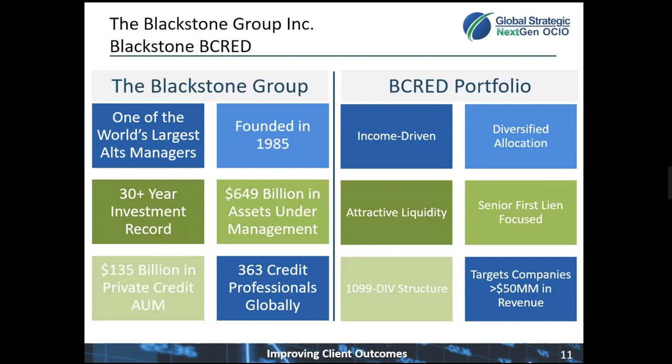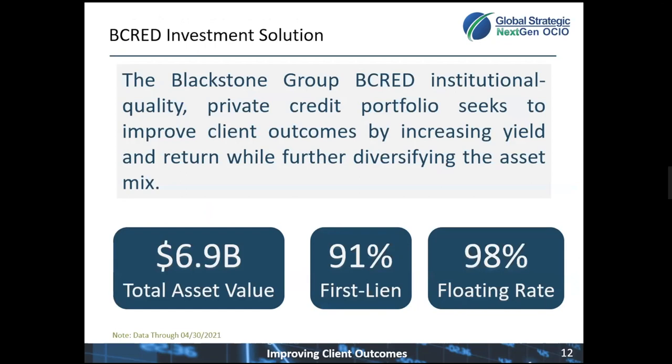The portfolio is very well diversified by name and industry. The portfolio is a perpetual fund, which means we can invest in it every month, and it offers attractive quarterly liquidity with a one-year soft lock. The portfolio focuses on safer, senior first lien loans and has a 1099 tax structure. The portfolio has grown a lot in less than a year that it's been open.